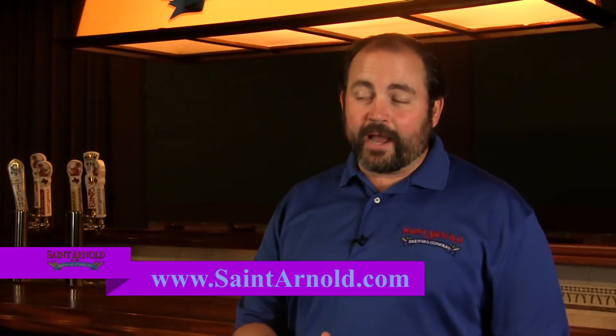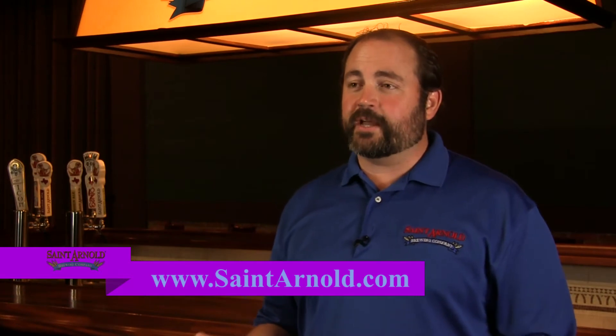To find out when we are going to put out a Divine Reserve, just go on our website, StArnold.com, and sign up for the newsletter. Cheers!